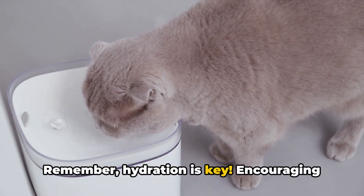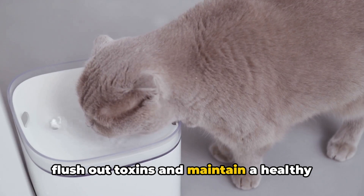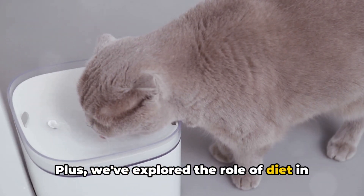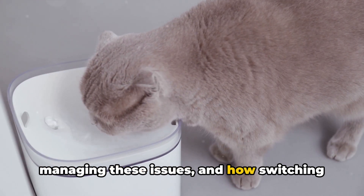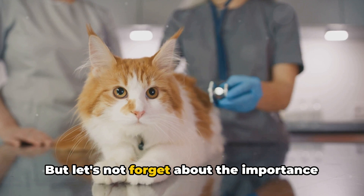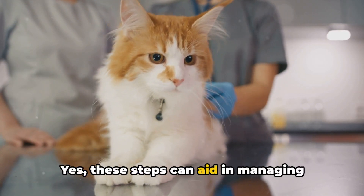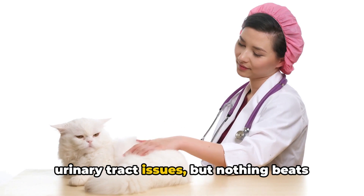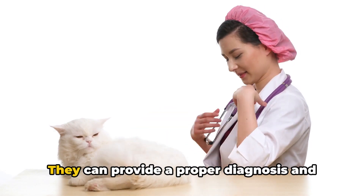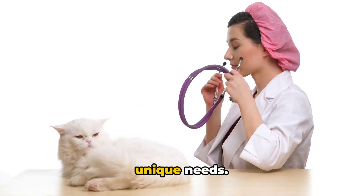Remember, hydration is key. Encouraging your cat to drink more water can help flush out toxins and maintain a healthy urinary tract. We've also explored the role of diet in managing these issues, and how switching to a wet food diet can make a significant difference. But let's not forget about the importance of regular vet checkups. These steps can aid in managing urinary tract issues, but nothing beats the professional advice of a veterinarian. They can provide a proper diagnosis and treatment plan tailored to your cat's unique needs.